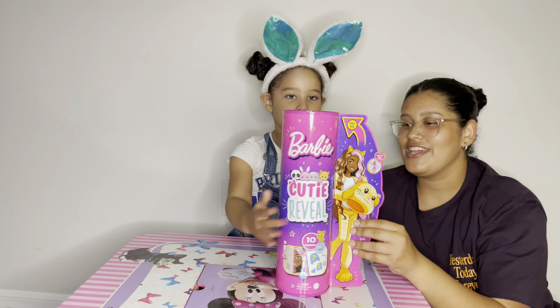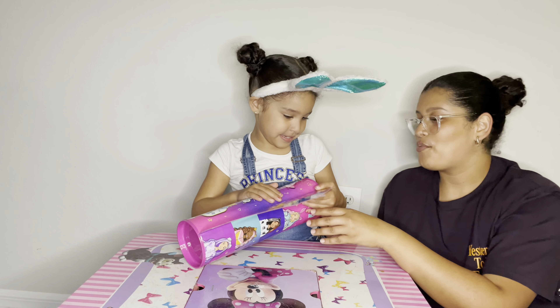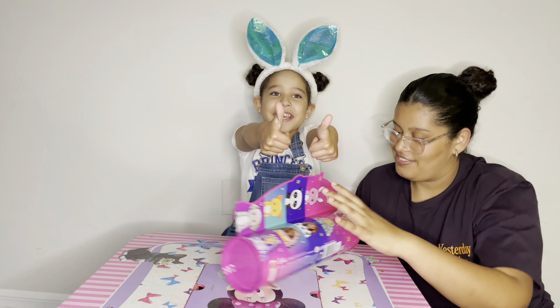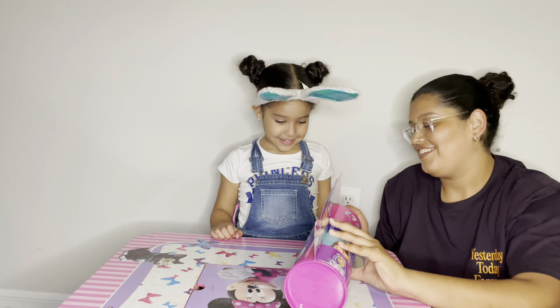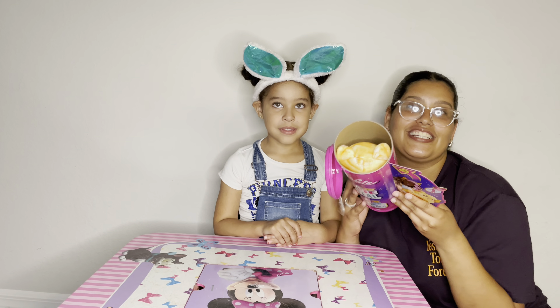Okay. It's a surprise Barbie that she's gonna open and see how it looks. It looks good, you guys. Let's see. So this is how it looks inside.